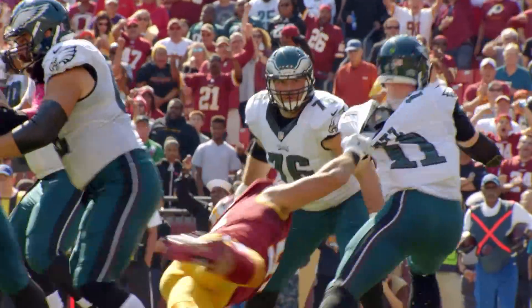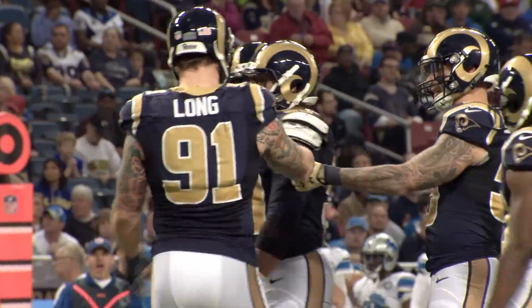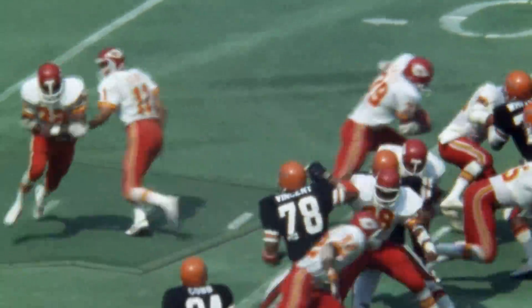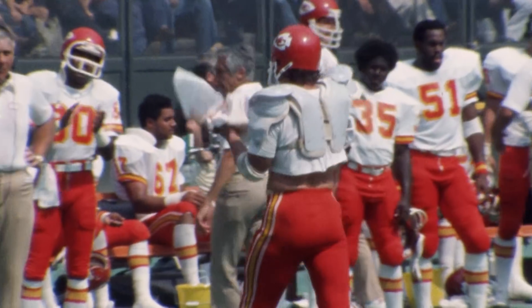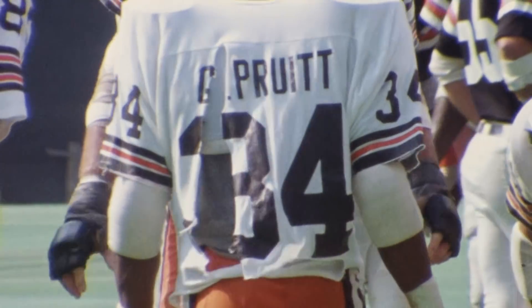Today, jerseys occasionally do rip, though not for anything as noble as gaining a few extra yards. The tearaway jersey and its tattered remains are a product of a bygone era, hanging on by the thread of nostalgia.